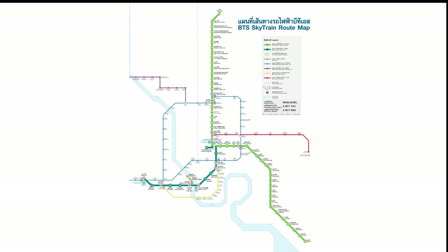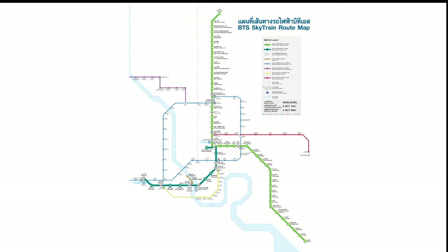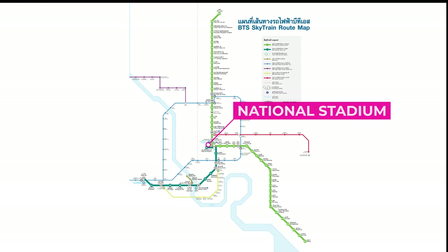The Sukhumvit Line runs from Kukot in the north to Keha in the southeast. The Silom Line runs from National Stadium near the center of the city to Bangwha at the southwestern corner of Bangkok.